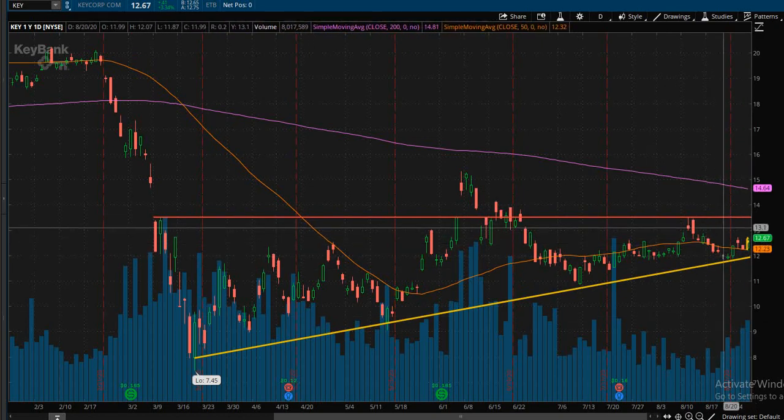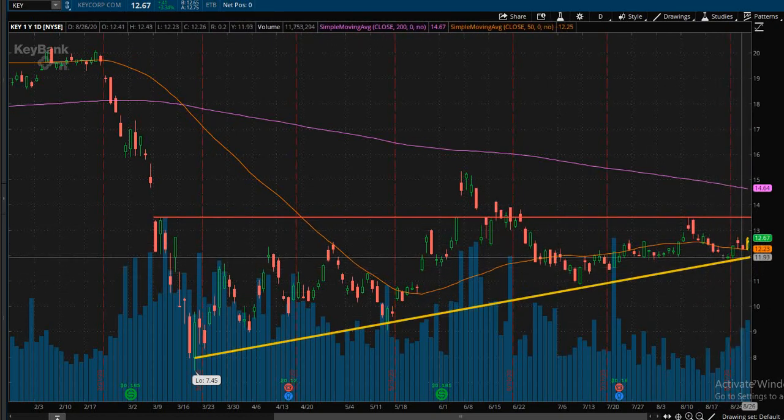Look for the possible breakout outside of this pattern. However, if the price does fall below the bottom yellow trendline, we might want to use a little bit more extreme caution — and if you are in the trade at that point, maybe even look to cut losses and move on to a new opportunity.